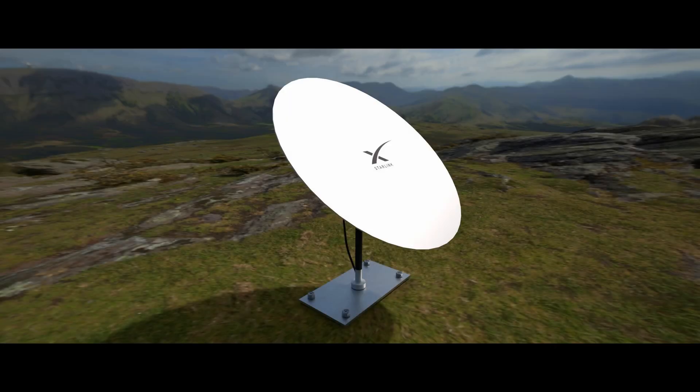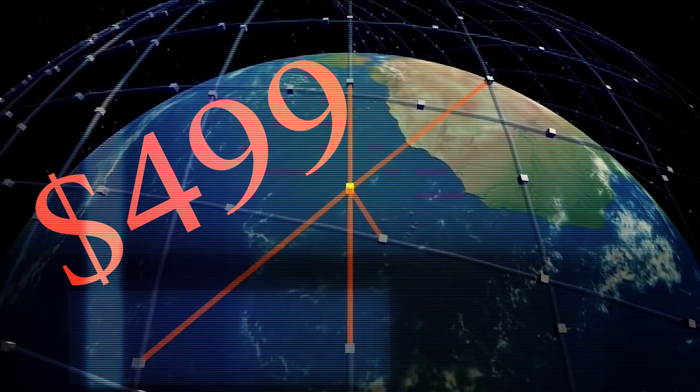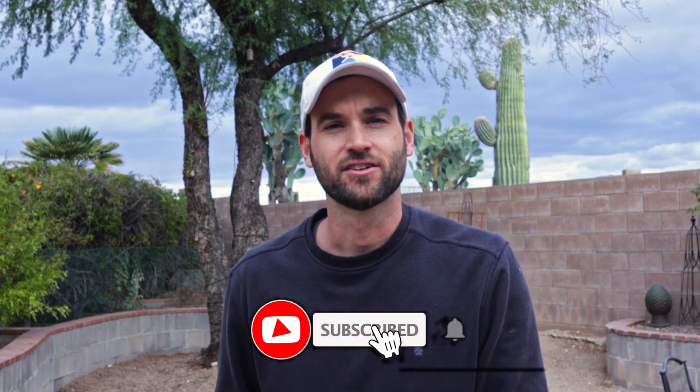Of course, this doesn't work because you'll need a satellite and a router — that costs $499 and an extra $99 a month. The next video I'll be posting is the top five things I bring camping every time, so subscribe and hit that bell so you know when that video comes out. See you on the next one.